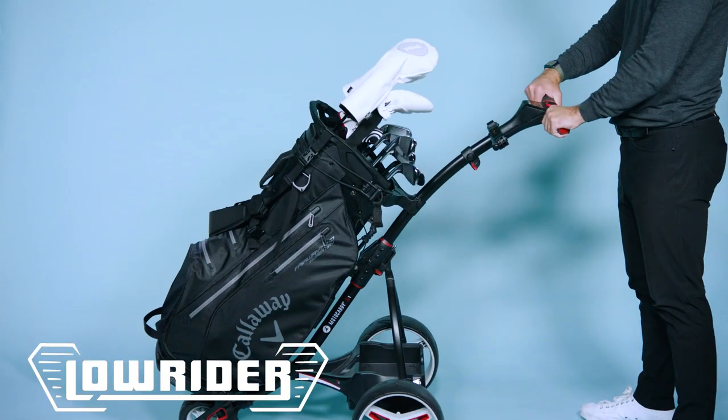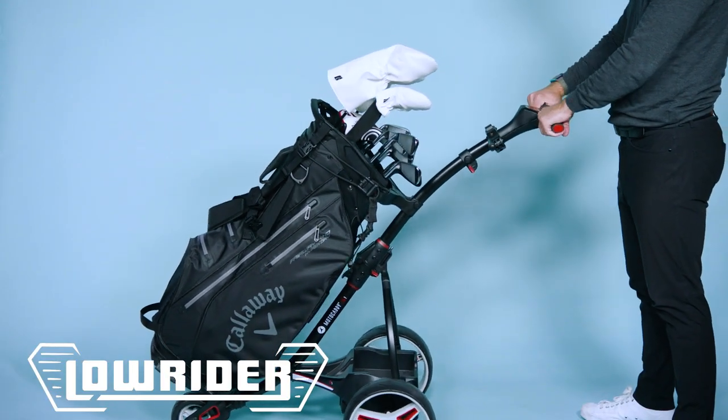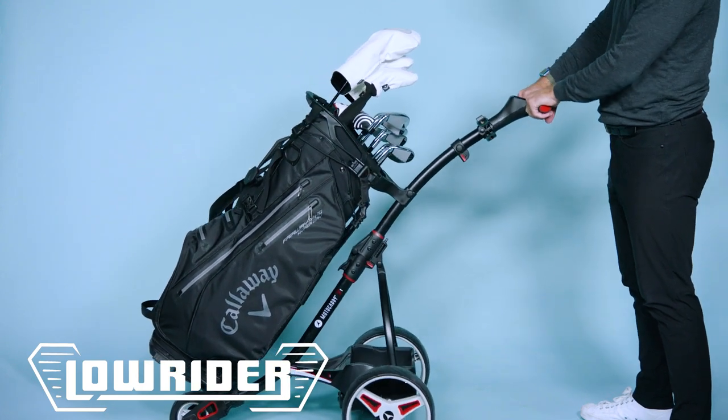As you can see, it's locked into place with absolutely no movement, so it can take any terrain through your day on the golf course.